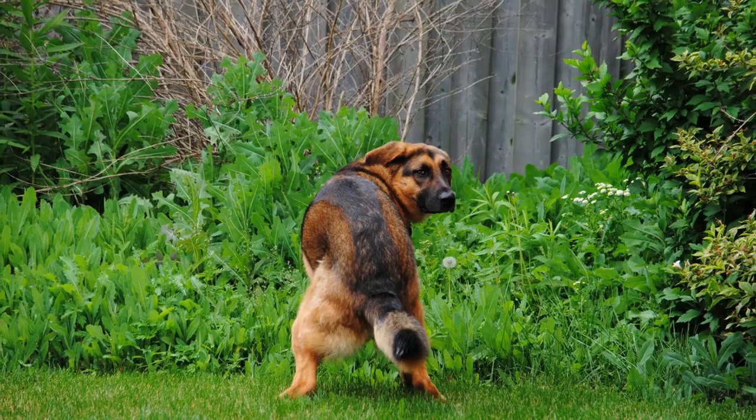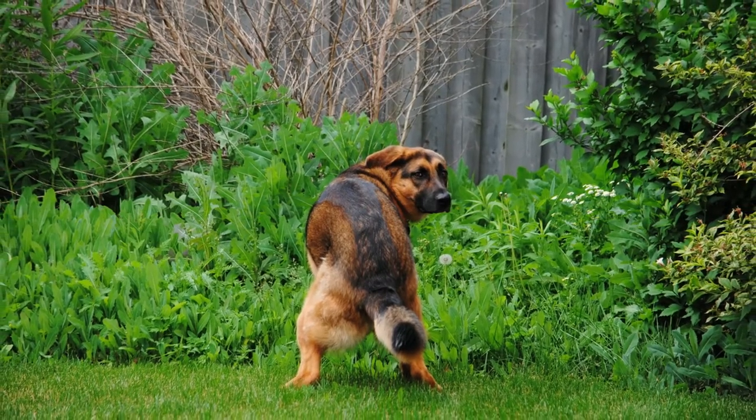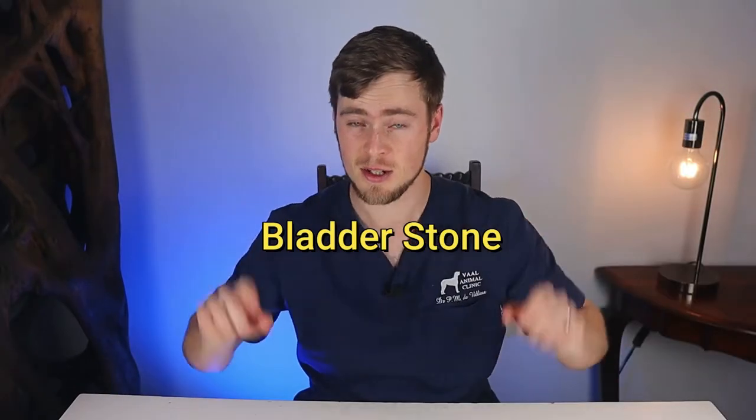So you found your dog squatting down several times a day to urinate with little or no urine coming out. He seems to be in pain and very uncomfortable, and when you look closely you also notice a little blood in his urine. Your dog may be suffering from a bladder stone. Watch this video to find out what that means and what you can do to help him.